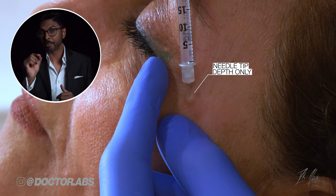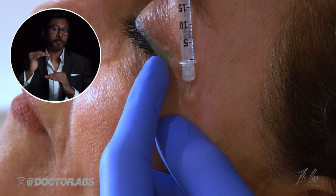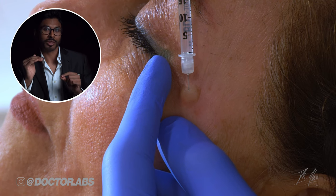I only want the tip of it to go in so I can make sure the Botox is really close to the surface and I hit the correct muscle as a result. The raised blebs you're seeing are a really good indication that it's at the correct shallow depth.